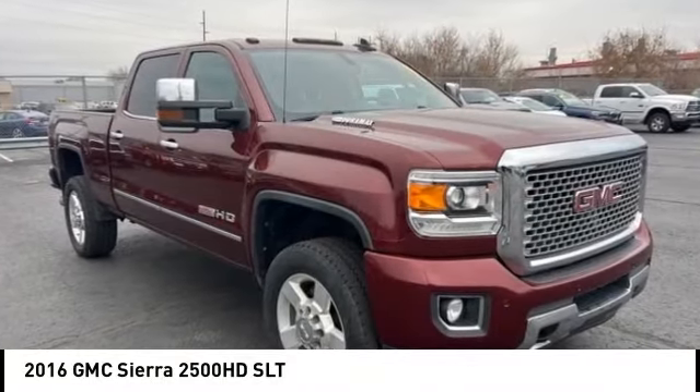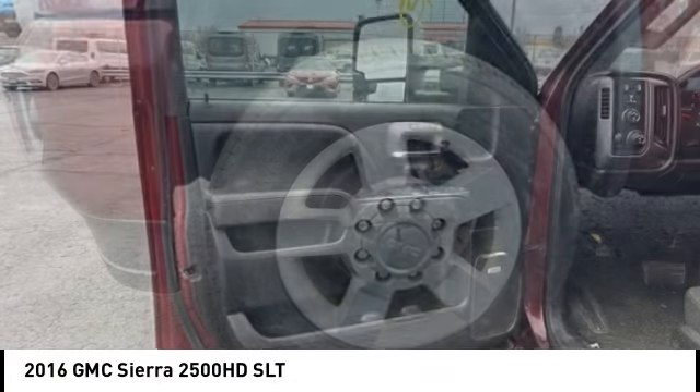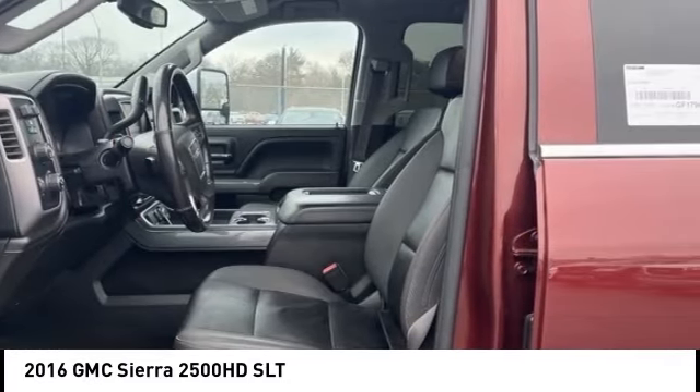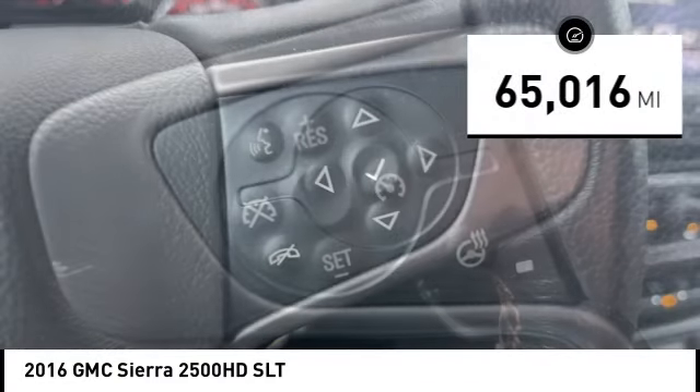You are going to love the 2016 Sierra 2500 HD. The GMC Sierra 2500 HD has all your workhorse basics covered. No worries here — this vehicle has less than 70,000 miles.